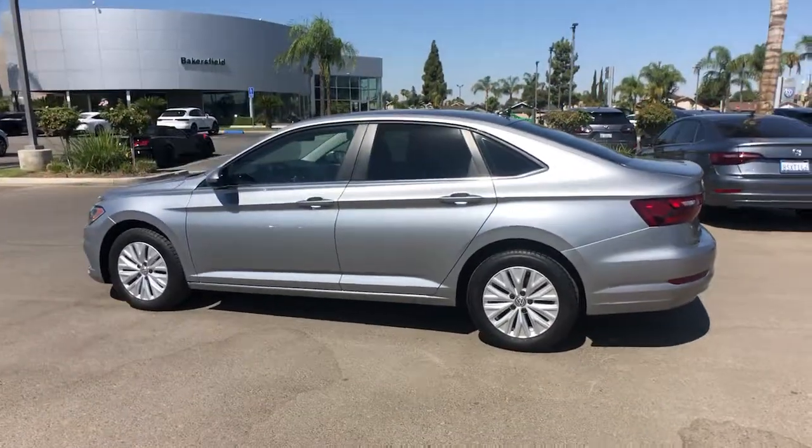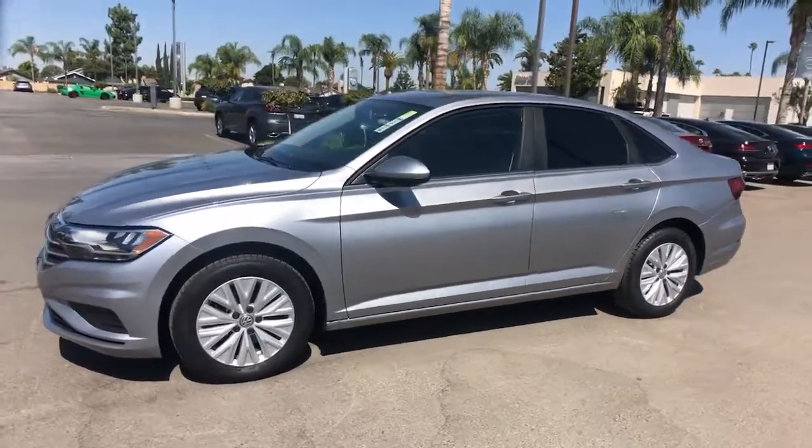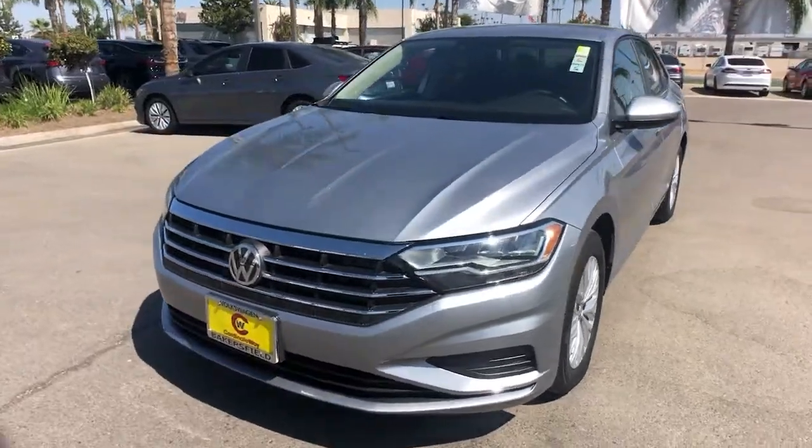Electronic stability control, trip computer, power windows, bucket seats, four-wheel disc brakes, power steering. Feel energized and confident in this well-equipped Jetta.